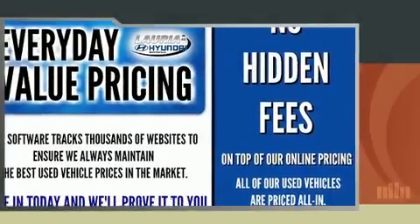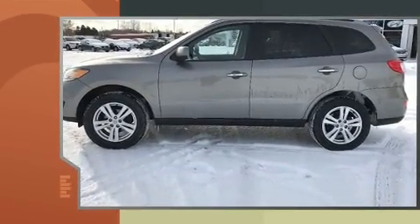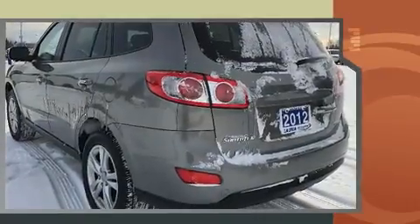Here's a great deal on a 2012 Hyundai Santa Fe. A 3.5-liter V6 engine pairs with a sophisticated six-speed automatic transmission, providing a spirited yet composed ride and drive.